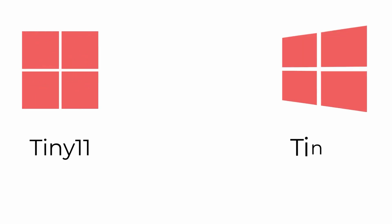I forced these two Windows versions through the most brutal benchmarks. The results just blew my mind — it came down to a single frame and one decision.